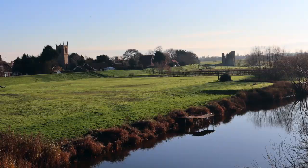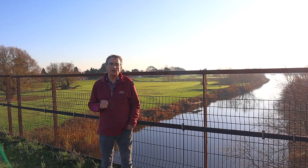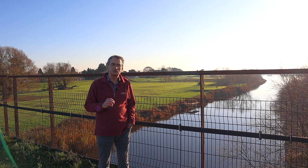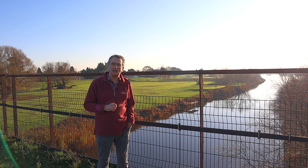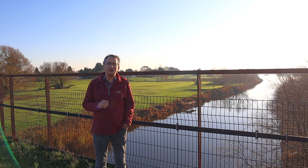Behind me there's a great view of Torxey — you can see the church and also the castle. But actually the river formation here is fascinating too. Just where I am is the beginning of Torxey Island. The railway engineers actually planted some of the bridge's foundations on a small island in the middle of the River Trent. This is a reminder that in centuries gone by, the Trent actually flowed in several different courses and there were many islands like this up and down its course. I'm now going to go over to the other side of the bridge to see what's of historical interest on that side.